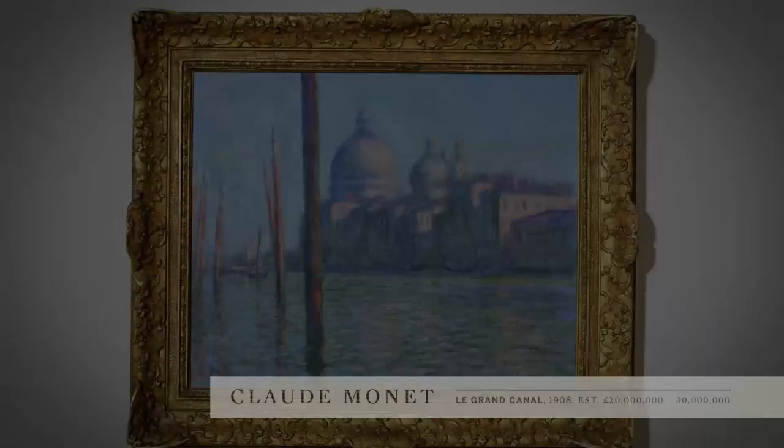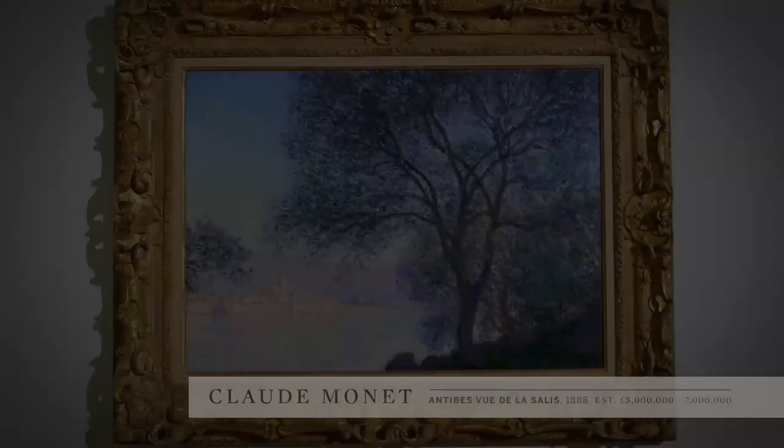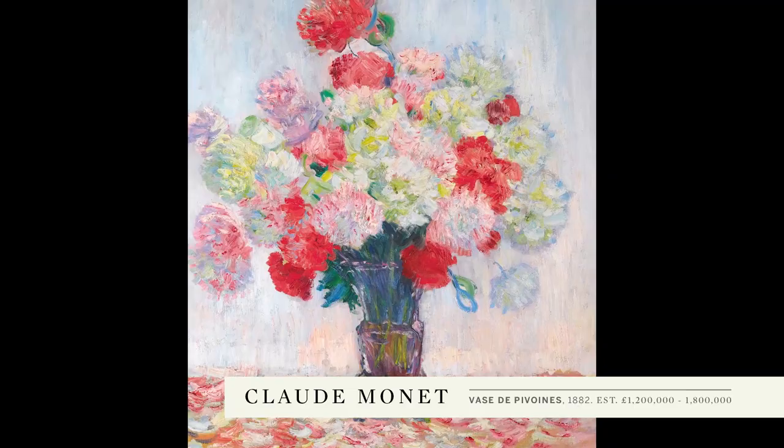The sale includes five wonderful paintings by Monet, ranging from the early 1871 Lombard-Cardaire right through to the Venice painting from 1908, Le Grand Canal, and including in the group the beautiful Antibes view, the still-life Vase de Pivoines, and the fabulous painting from the Museum of Modern Art New York, the Peupliers à Giverny.